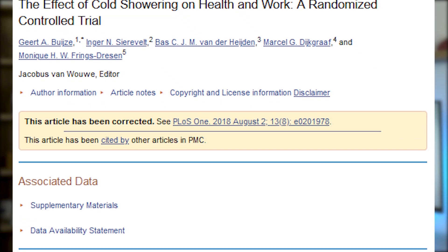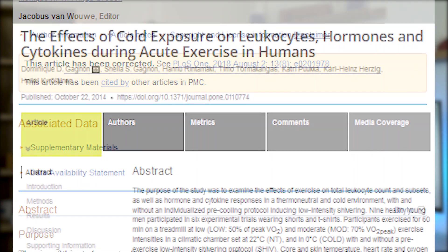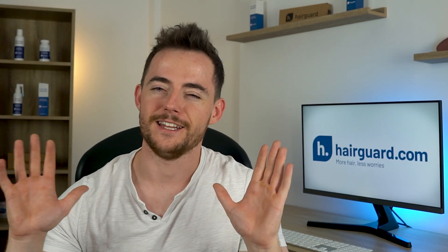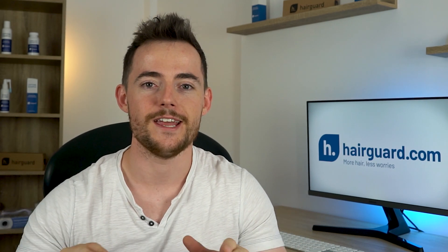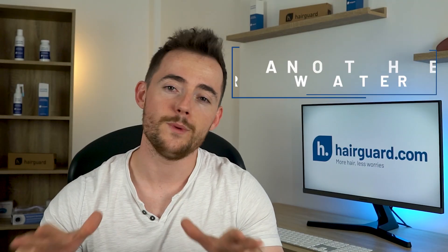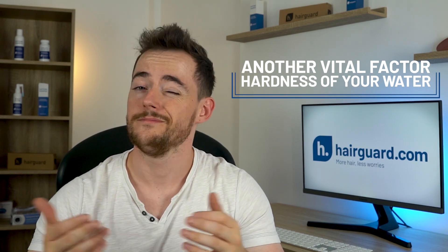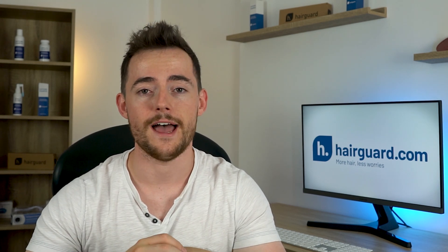There are many other potential benefits of cold showers for overall health, such as an improved immune system, reduced inflammation, and giving your skin a healthy glow. Personally, I hate cold showers, but I can easily do a 30-second plunge each day. Now, before we get into shampoos and conditioners, there is another vital area for hair health: the hardness of your water. This is something often overlooked by most people, yet it is very important for the health of your hair.